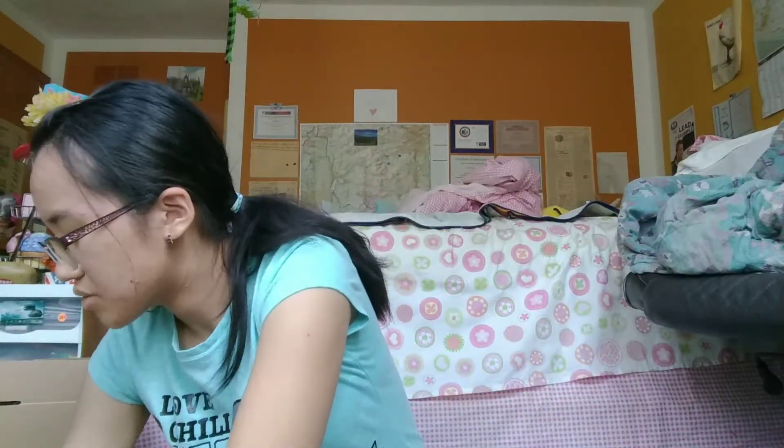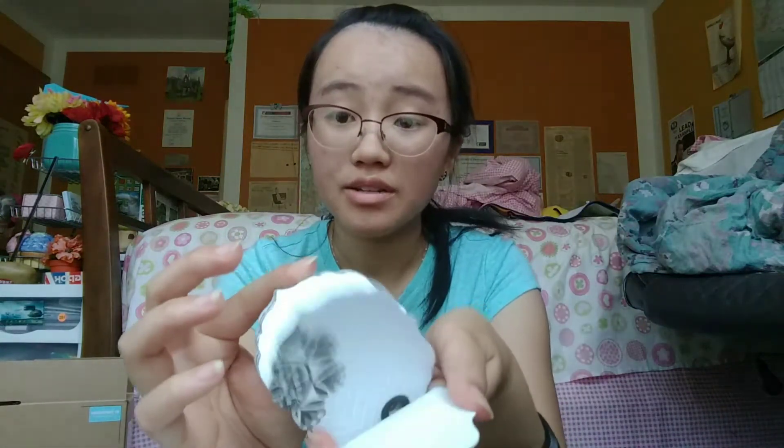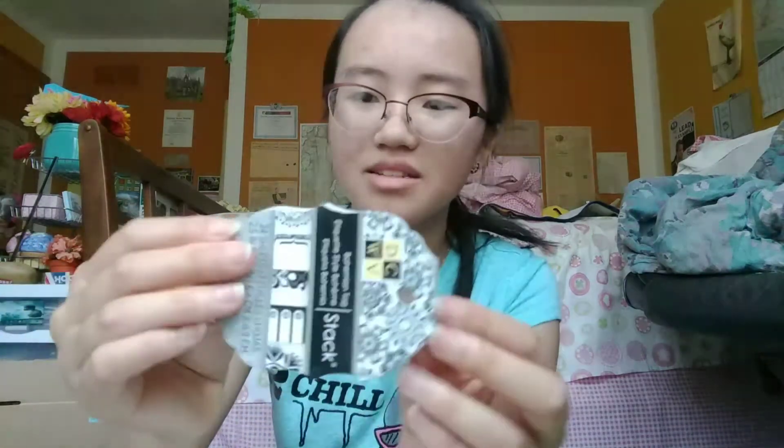This DCWV bohemian tag stack was 49 cents, and there are 24 sheets — all black and white. It's not super easy to flip through, but I like how it's black and white and I like the shape of these. You can use these in all kinds of projects.